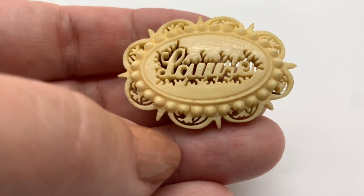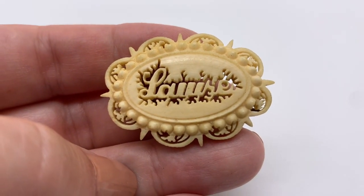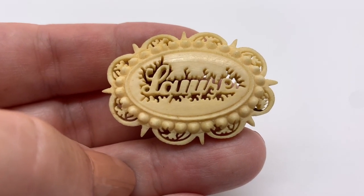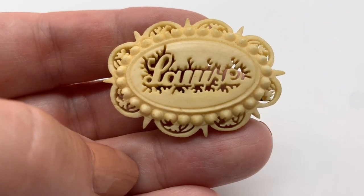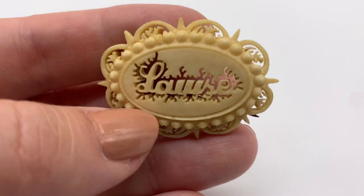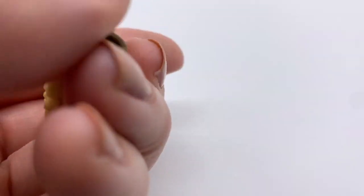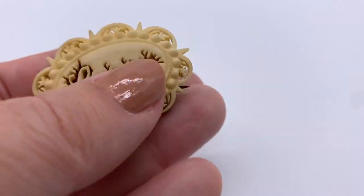I got this — apparently it's carved bone, and I guess that says 'Louise,' but it's weird, it looks like it's spelled L-A-U-I-S-E. I'm not sure, maybe somebody misspelled it. But it's very pretty — a nice old thing.